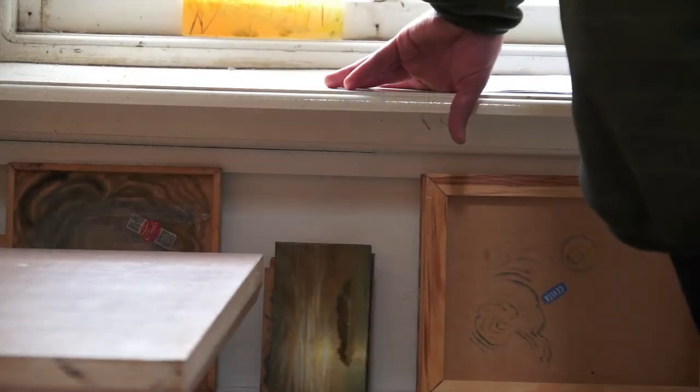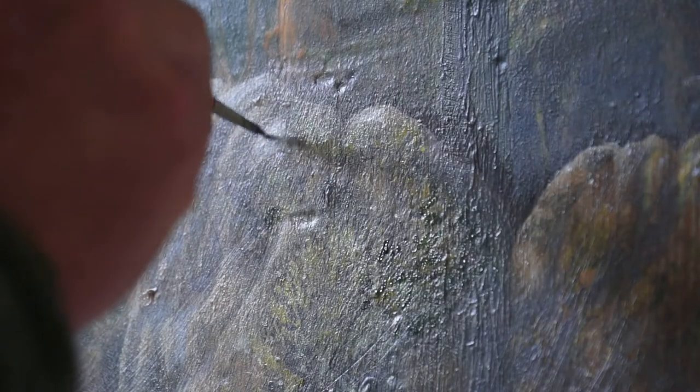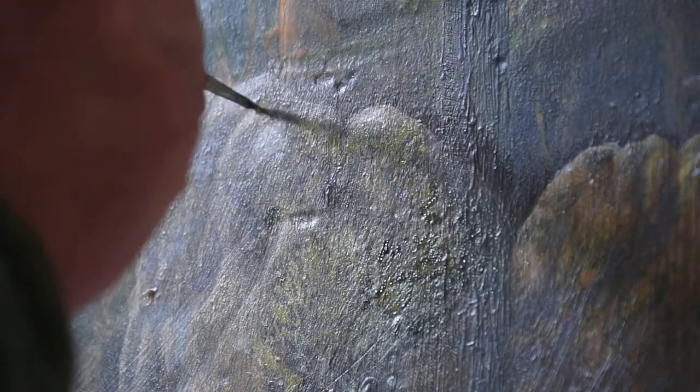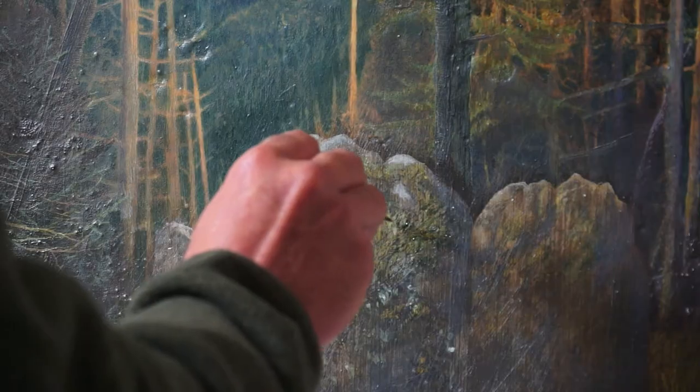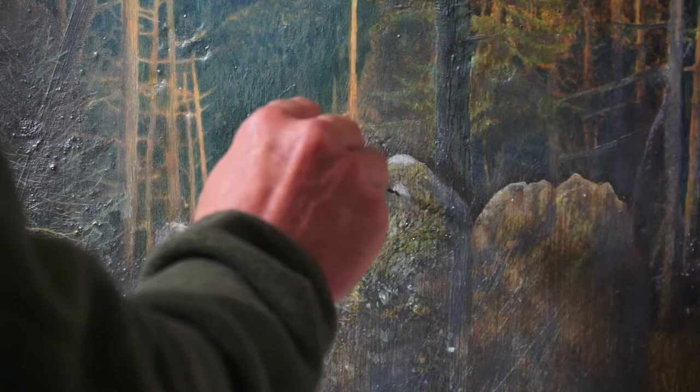Northumberland is quite unique in England for the cup and ring mark rock art, which is found on sandstone outcrops, usually on the hillsides with quite extensive views.